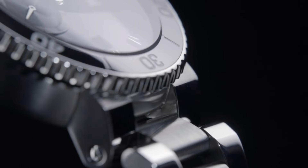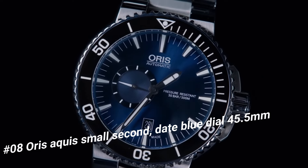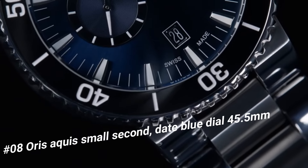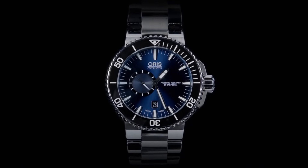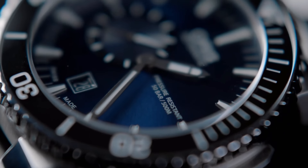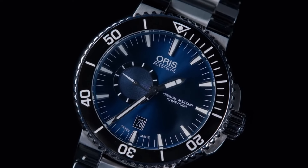Number 8: Oris Aquis Small Second Date Blue Dial 45.5mm. The current price of this watch in US dollars is $2,296. Luminescent hands and hour markers. Screw-and-crown case back. Stainless steel deployment buckle. Item shape round. Dial window material type anti-reflective sapphire. Display type analog. Clasp deployment clasp. Case material stainless steel. Case diameter 45.5mm. Case thickness 16mm. Band material stainless steel. Band width 18mm. Band color black/blue.